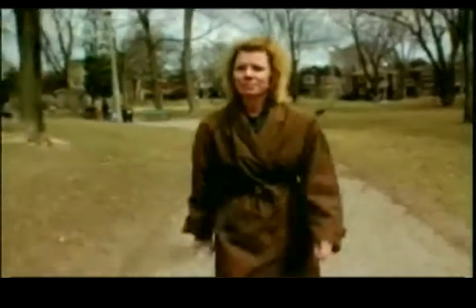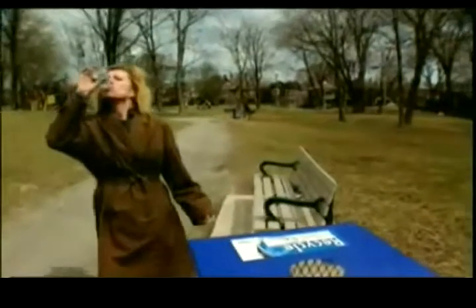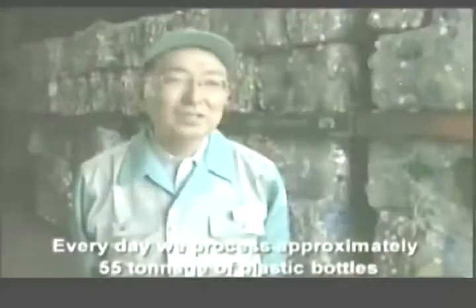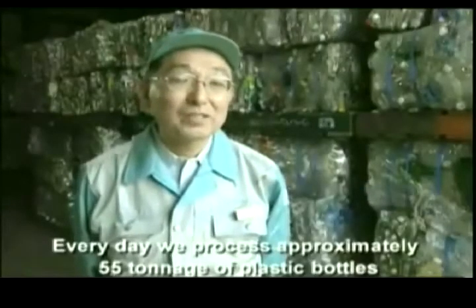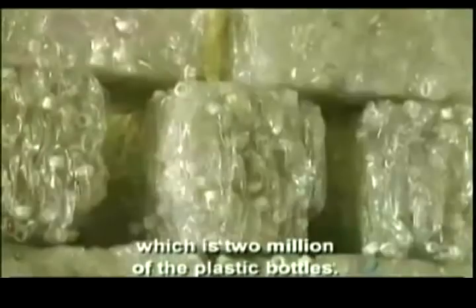Grabbing a bottle of water on your way out the door is second nature to most of us. The average household spends more money on bottled water than on iPods or movies. Sixty million of these end up in landfill every day, and it takes about 700 years to break one down. Every day we process approximately 55 tonnage of plastic bottles, which is two million plastic bottles.